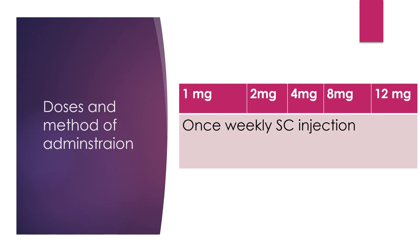The doses used in the experimental trials were 1 mg, 2 mg, 4 mg, 8 mg, and 12 mg, administered as once-weekly subcutaneous injections.